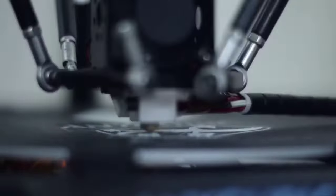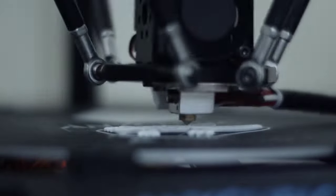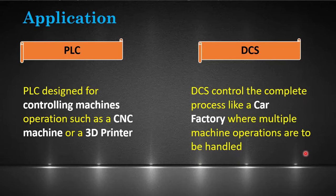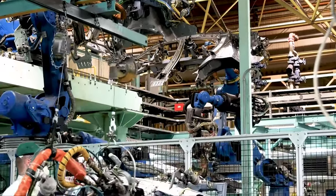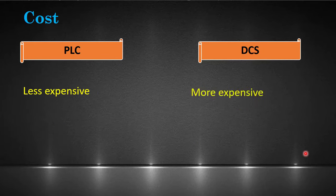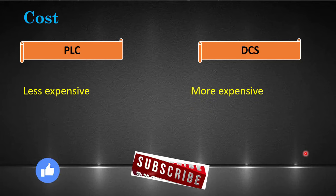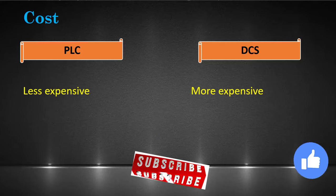Based on application, PLCs are designed for controlling machines such as a lathe machine, in which the PLC handles the operation of a single machine. DCS controls the complete process like a car manufacturing factory, where multiple machine operations are handled at various locations. Cost-wise, the PLC is cheaper than DCS. I hope you understand the basic differences between PLC and DCS. For more interesting videos, stay tuned and don't forget to subscribe.